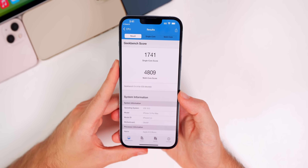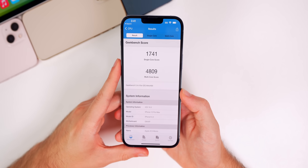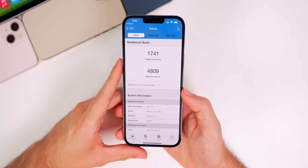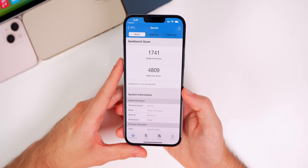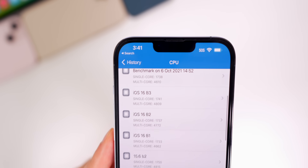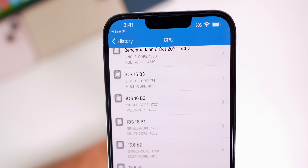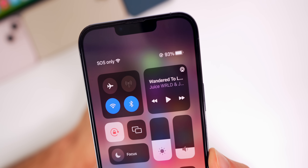Performance seems a little better than beta 2 so far — after a few hours of use it's looking good. Running Geekbench, both scores were higher than beta 2: single-core scored 1741 and multi-core scored 4809, which is much higher on multi-core compared to beta 2.